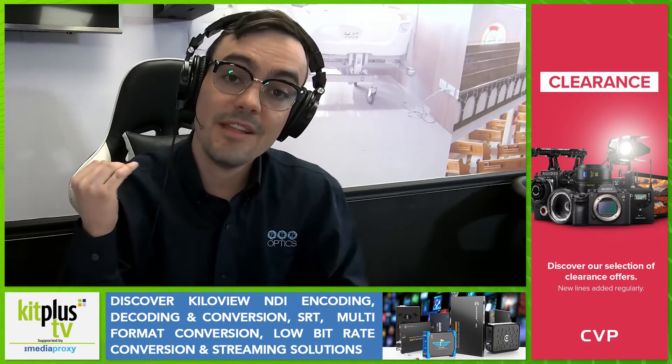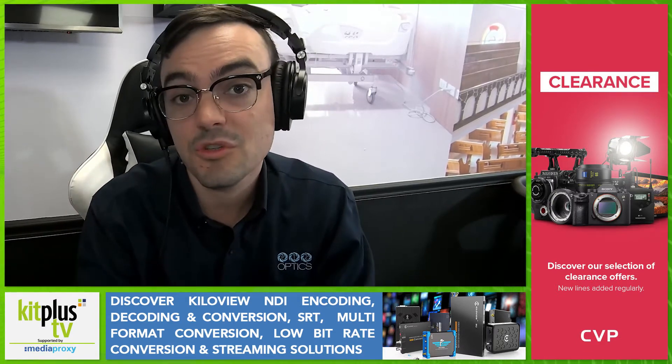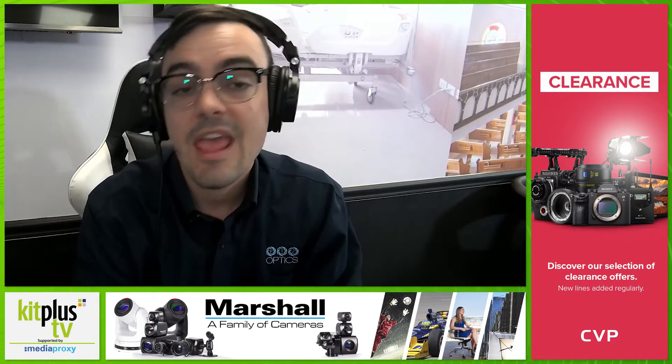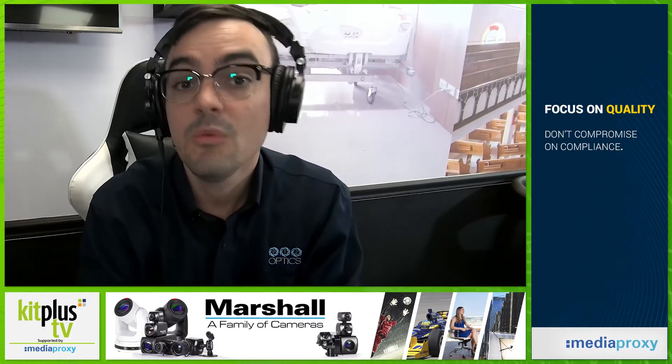At its core level, it combines robotics with optical zoom, so the ability to have two or three cameras provide 10, 20, 30 different angles and shots for a production reduces the budget and increases what you're capable of doing. They can be discreetly mounted in a variety of locations, ideal for houses of worship where you don't want a human on a tripod in the middle of a sanctuary, and in many places where cameramen simply can't fit. Today with the current pandemic, that's become more and more important.